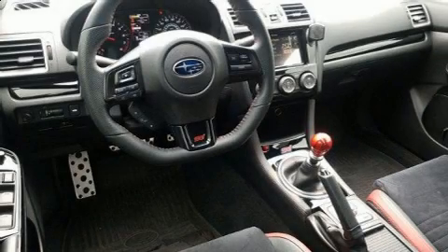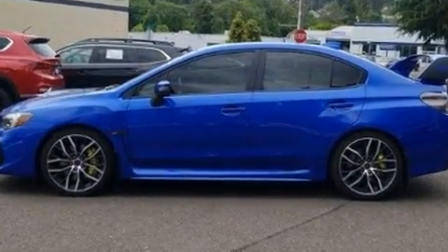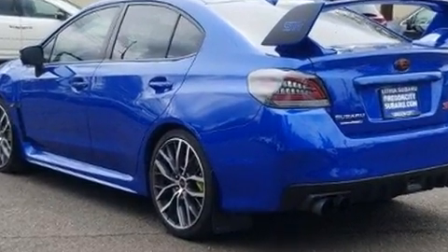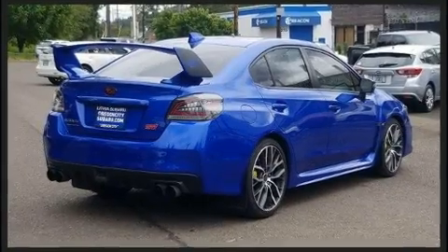Treat yourself to a test drive in the 2020 Subaru WRX. This four-door, five-passenger sedan has not yet reached the 20,000-mile mark. Subaru made sure to keep road handling and sportiness at the top of its priority list. Turbocharger technology provides forced air induction, enhancing performance while preserving fuel economy.